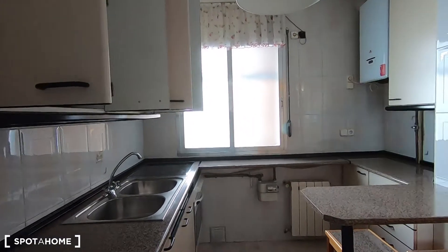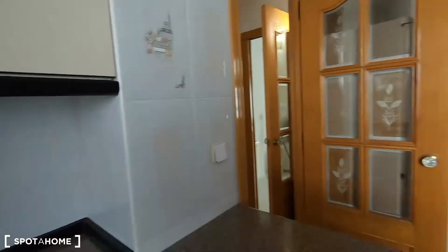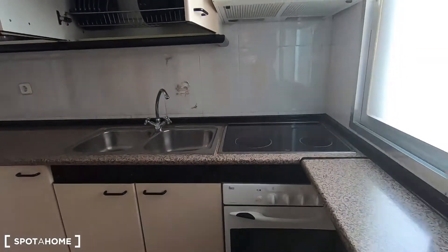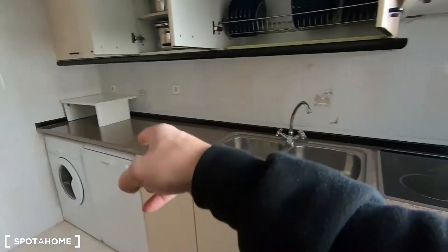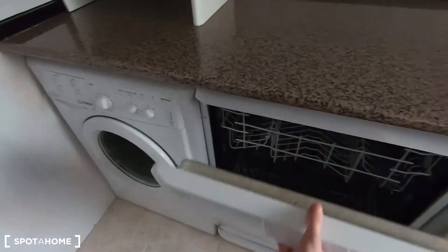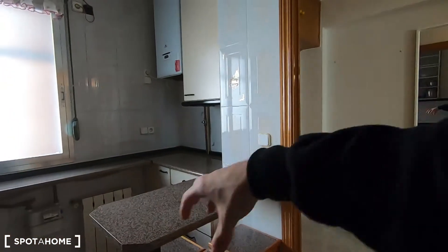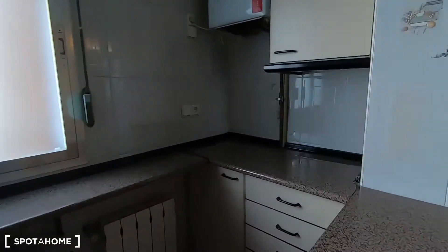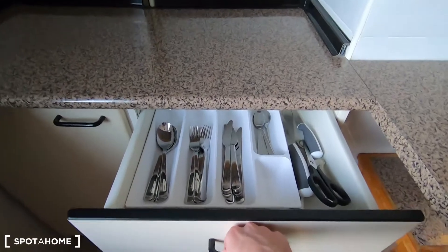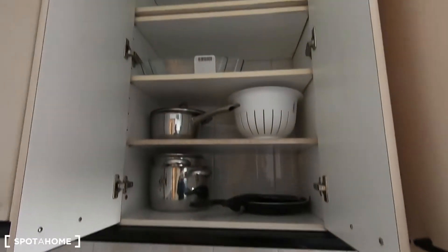This is the kitchen. You have a large window right there to ventilate in case you cook something smelly or with a lot of smoke. It's fully equipped with the stove, the oven, the sink, you also have the dishwasher right here, the washing machine, and the fridge with the freezer of course. You have a dining area in this part of the kitchen, but you have another dining table in the very spacious living room, and you will find plenty of plates and glasses and also pans and pots.